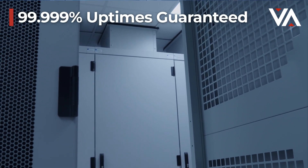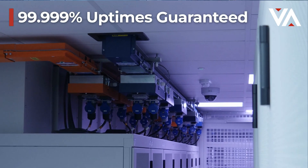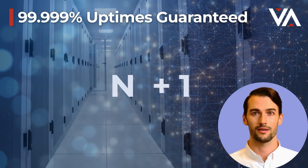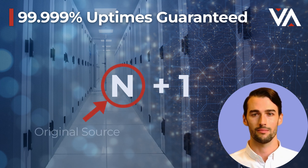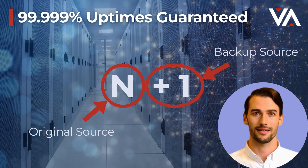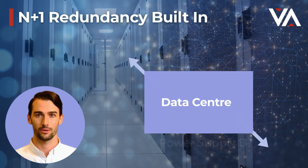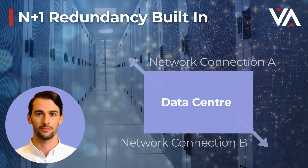Every aspect of a data centre is designed to uphold the N+1 redundancy principle. N+1 is another way of saying a backup system. N is the original source, for example power or network connectivity. Plus 1 is the backup system to ensure continuity of the element should anything interfere with N. This applies to uninterrupted power supplies to diverse network connections all the way through to fire suppression.